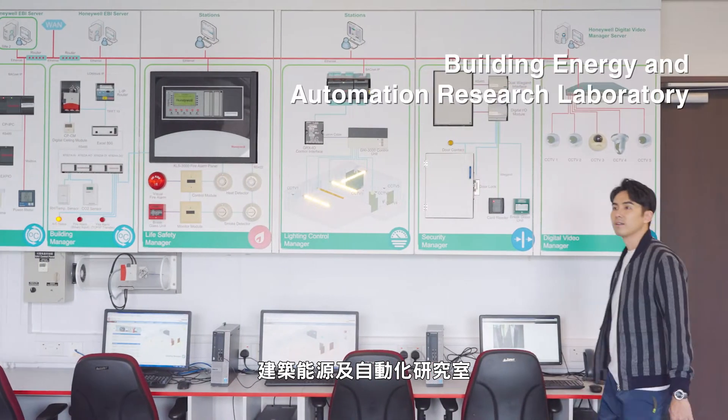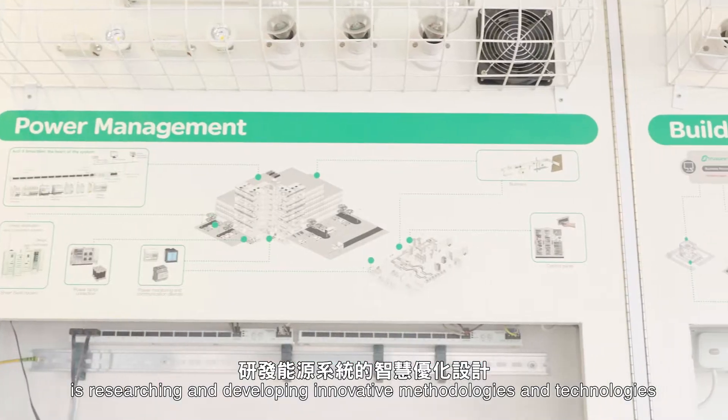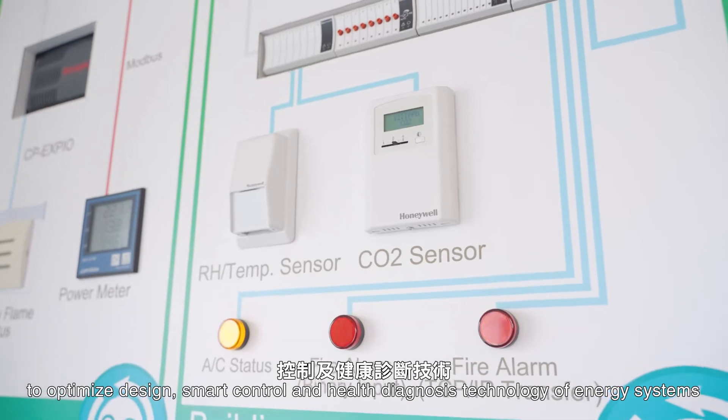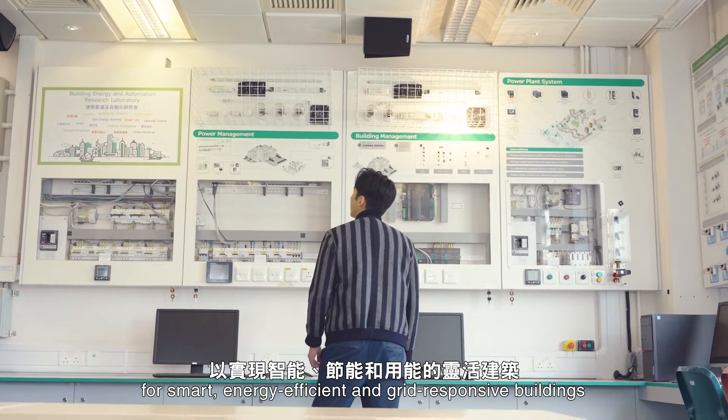The Building Energy and Automation Research Laboratory is researching and developing innovative methodologies and technologies to optimize design, smart control and health diagnosis technology of energy systems for smart, energy efficient and grid responsive buildings.